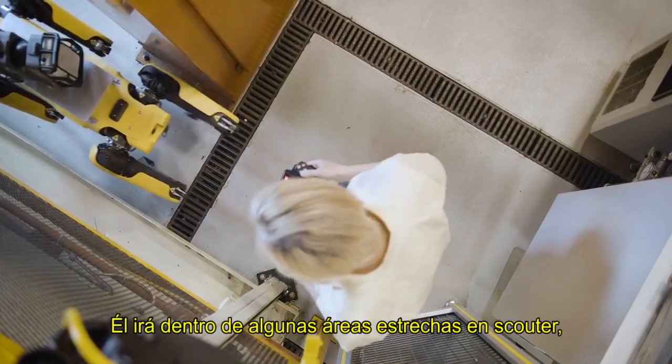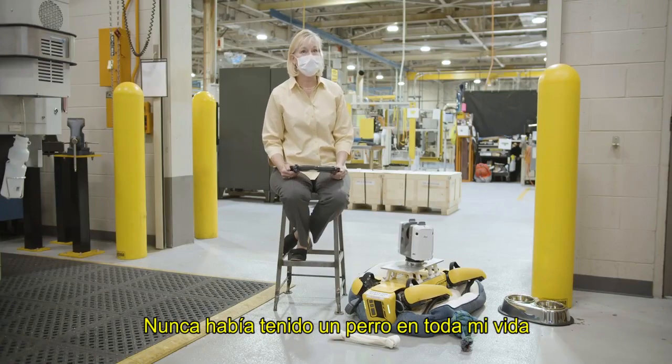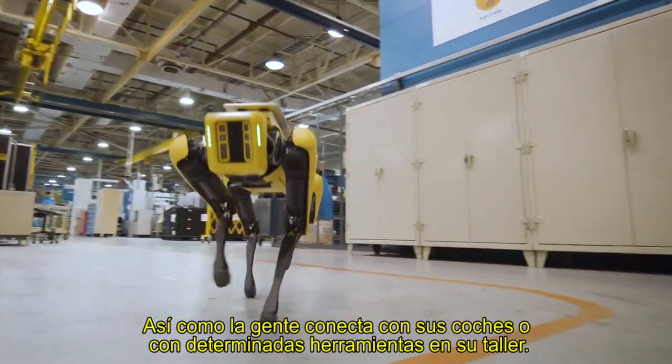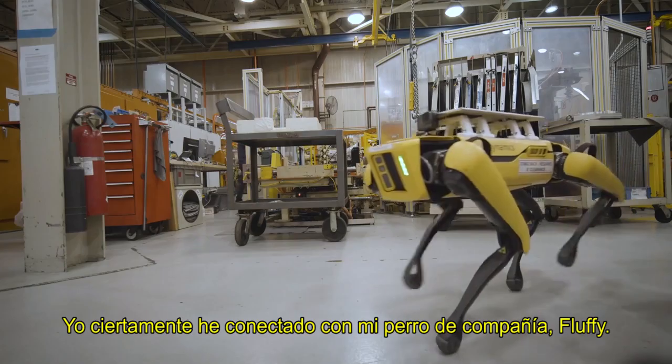He'll go into some tight areas that Scout or our other robot won't be able to accommodate. I have never owned a dog before in my whole entire life, so this is our first entry into dog ownership. Like people bond with their cars or certain tools in their workshop, I certainly have bonded with my companion dog, Fluffy.